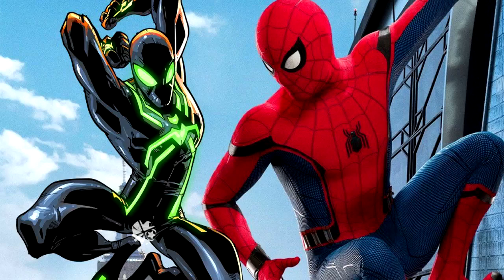As we look at this, there is a leak. If you look at this, Spider-Man is in a black suit.